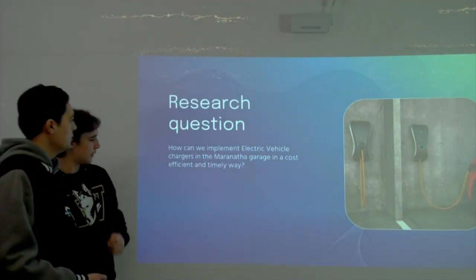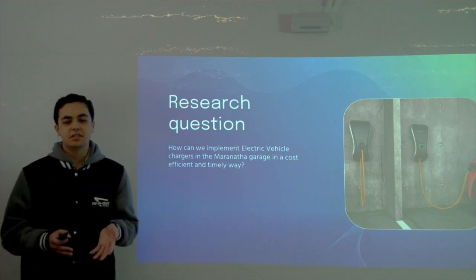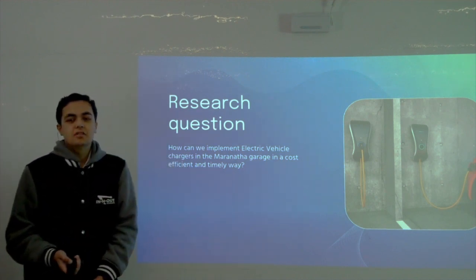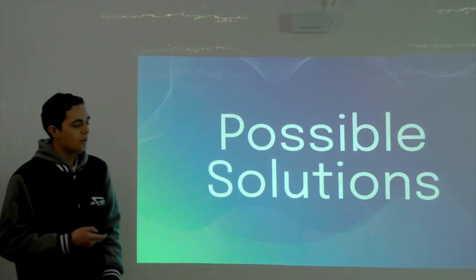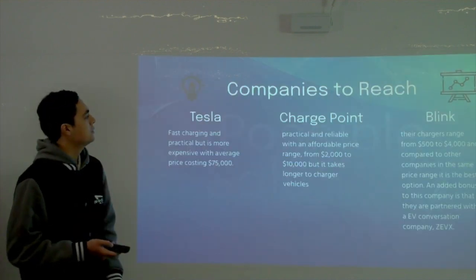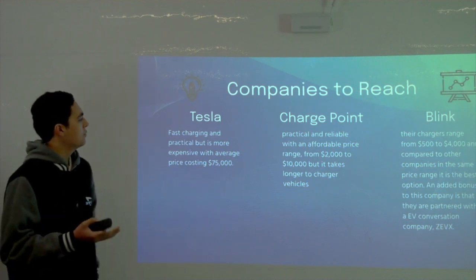Our main research question is: how do we implement EV chargers on Maranatha campus? What's the first step and what do we need to do? We discussed a lot of possible solutions and reached out to three companies that were practical for us.